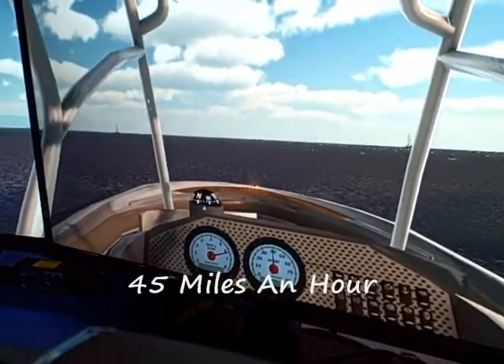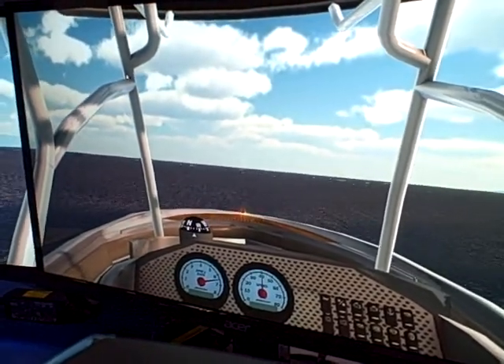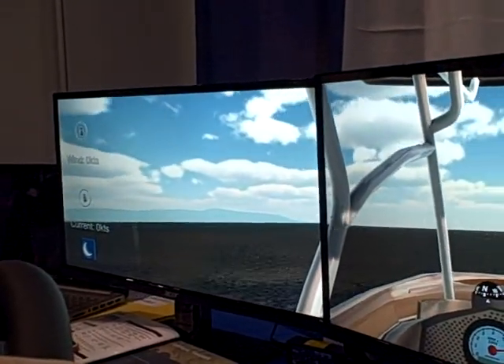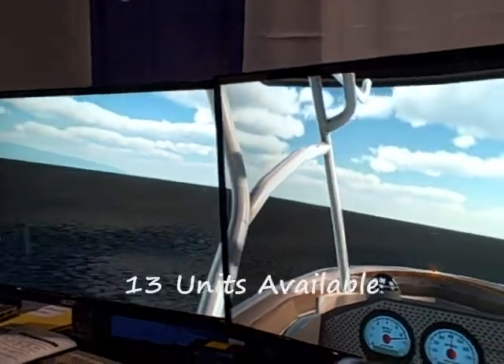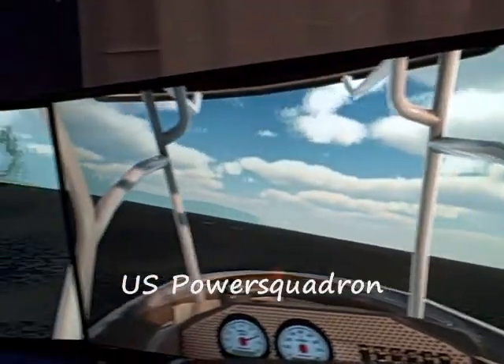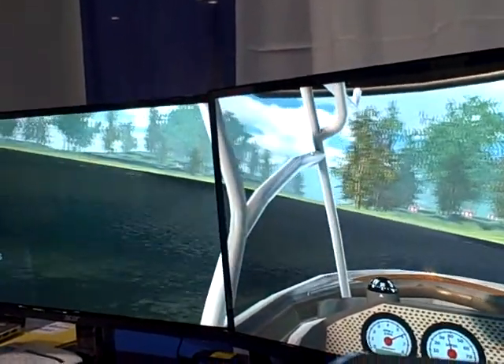It goes up to 45 miles an hour. We have exercises like a slalom course and emergency stop. We are also going to have 13 of these units available with the U.S. Power Squadrons to add to their training portfolio.